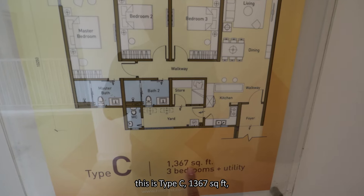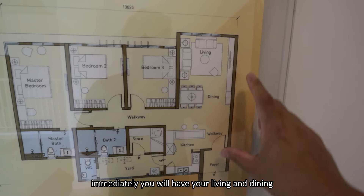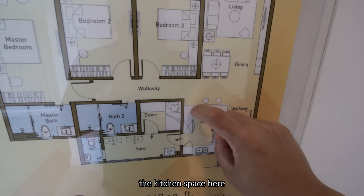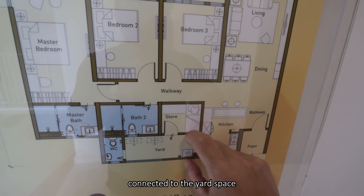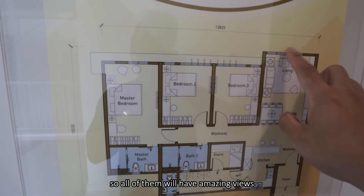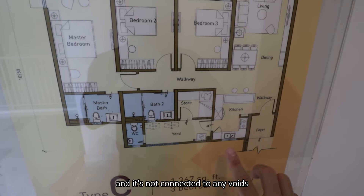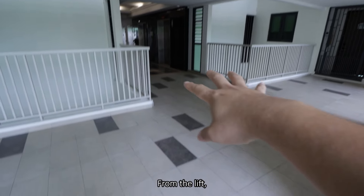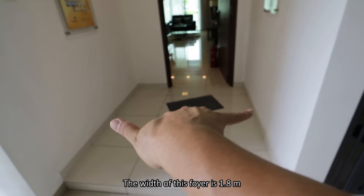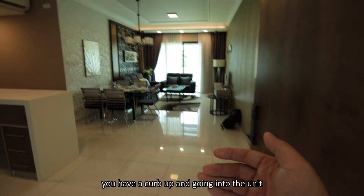This is a 1,367 square feet 3-bedroom unit. Going in through the foyer, you immediately have your living and dining connected to the facade. Then there's the kitchen space connected to the yard space and storeroom. All bedrooms are connected to the facade, so they all have amazing views, ventilation, and daylight. It's not connected to any void. This is the corner unit. The foyer width is 1.8 meters going into the unit.